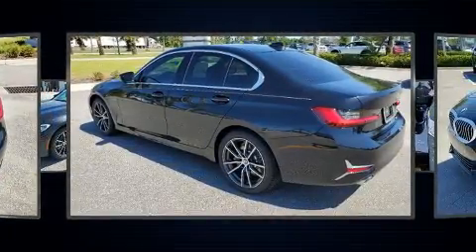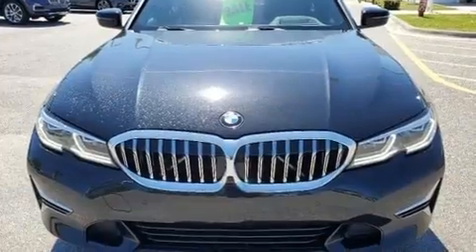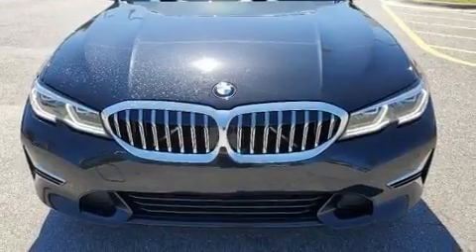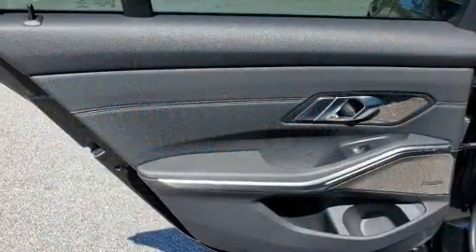BMW prioritized comfort and style by including speed-sensitive wipers, a power seat, an automatic dimming rear-view mirror, front and rear air conditioning, lane departure warning, and seat memory.